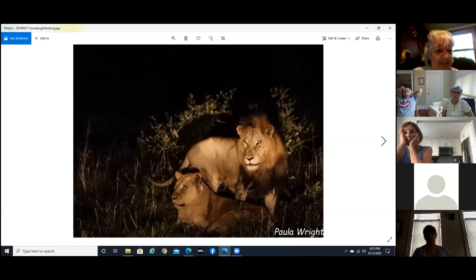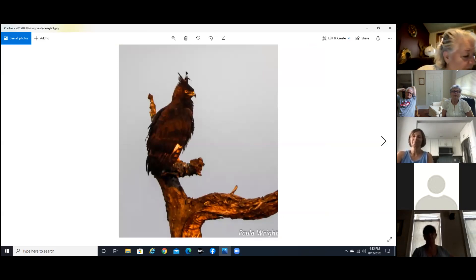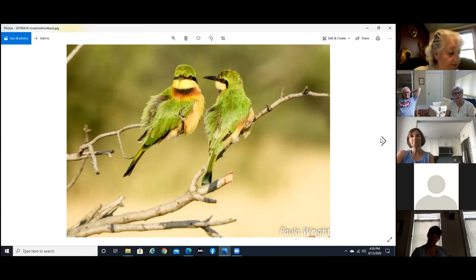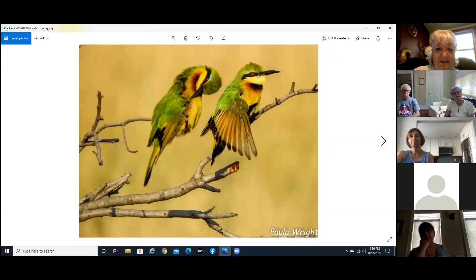She would just get out of there and flop — she was exhausted, it was funny — and he'd take a short nap and then they were back at it. Now we are in South Africa. This is an African crowned hawk eagle. And these are little bee-eaters — they were so cute and the colors are just beautiful.